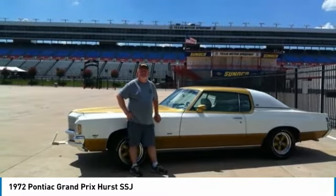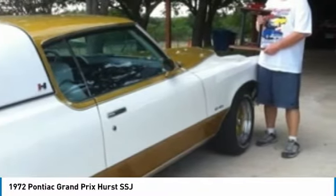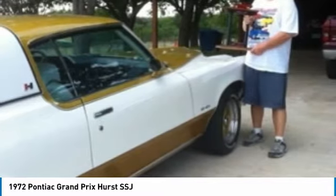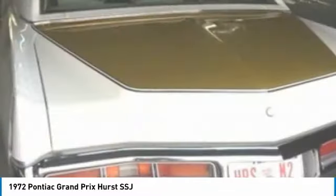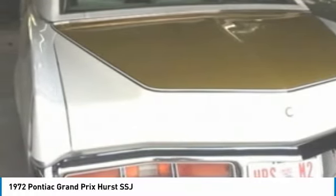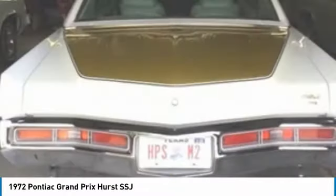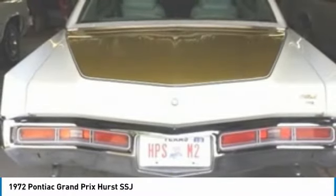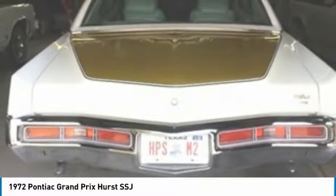This 1972 Pontiac Grand Prix Hurst SSJ is a numbers-matching vehicle. Powered by an all-numbers-matching 400 CID V8 engine mated to an automatic transmission, it offers an impressive 290 horsepower. This handsome devil is eager to get out on the road for a proper display of agility and power. With only 100,000 miles, you can rest assured that this Grand Prix SSJ will inspire your love of pure American classics for many years to come.